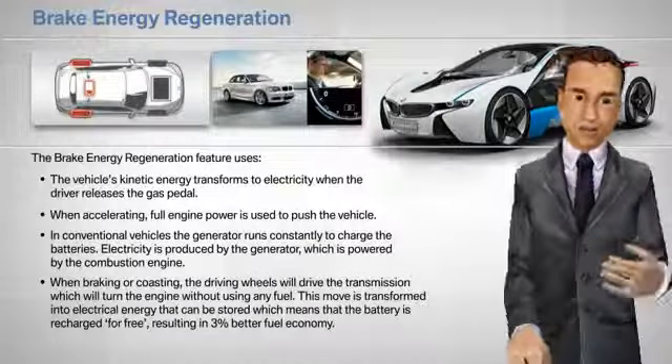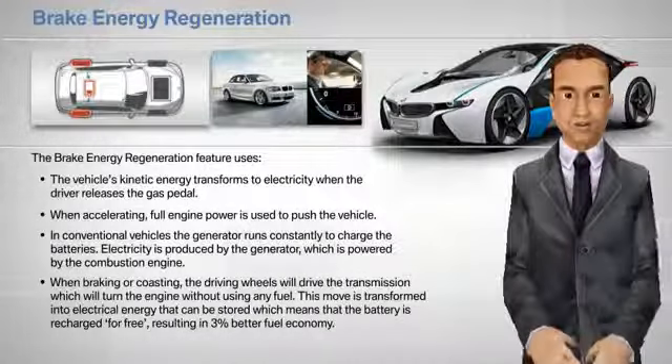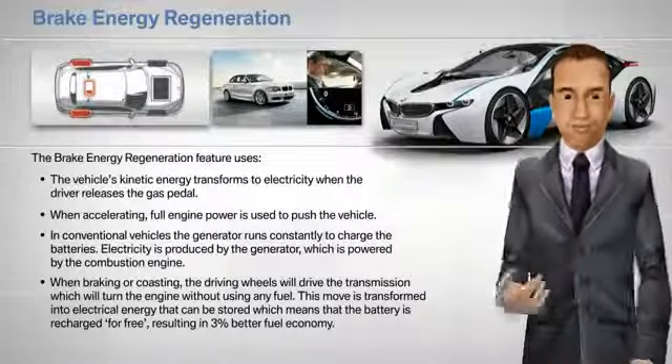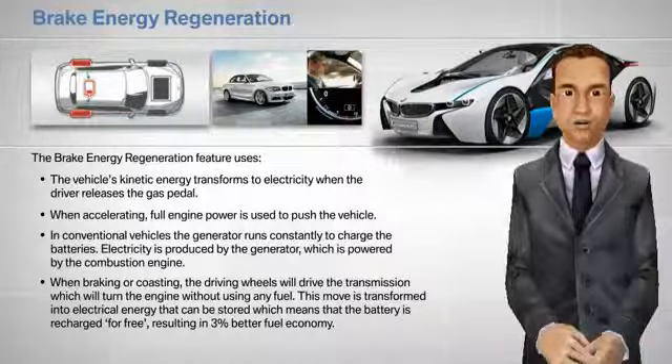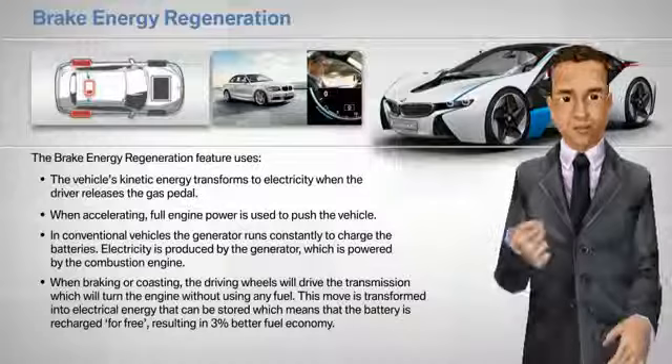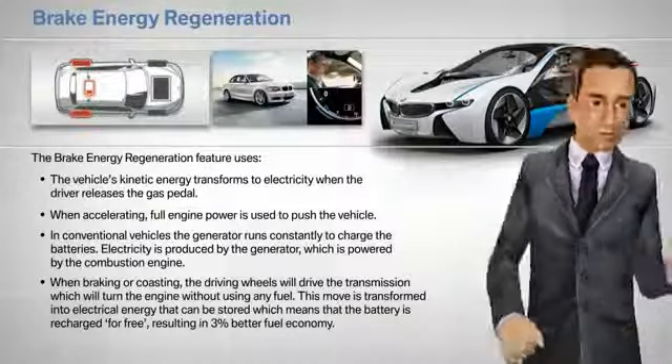On vehicles with the brake energy regeneration feature, when the driver brakes or when coasting, the driving wheels will drive the transmission, which will turn the engine without using any fuel. This movement is transformed into electrical energy that can be stored, meaning the battery is recharged for free, resulting in 3% better fuel economy.